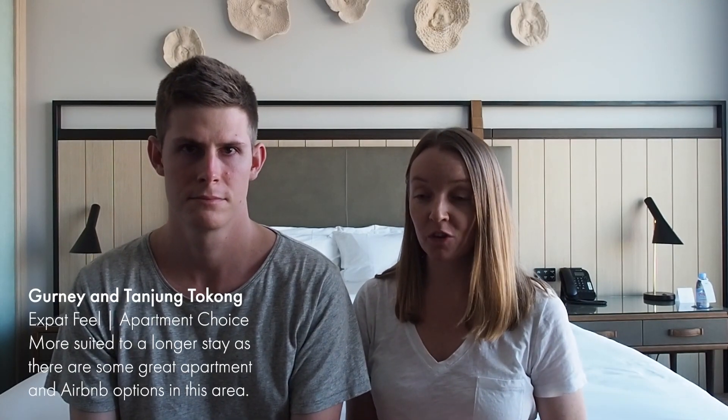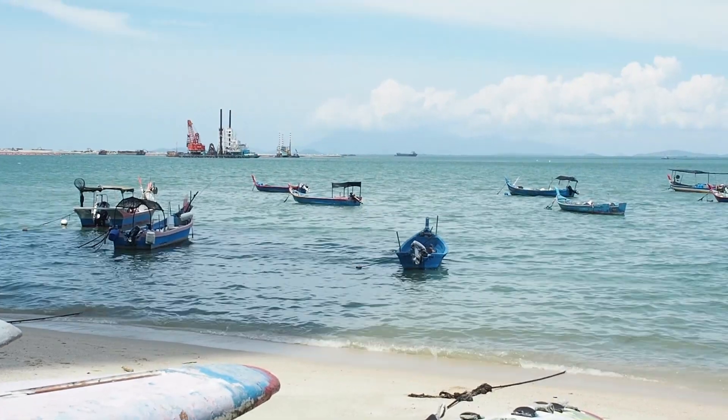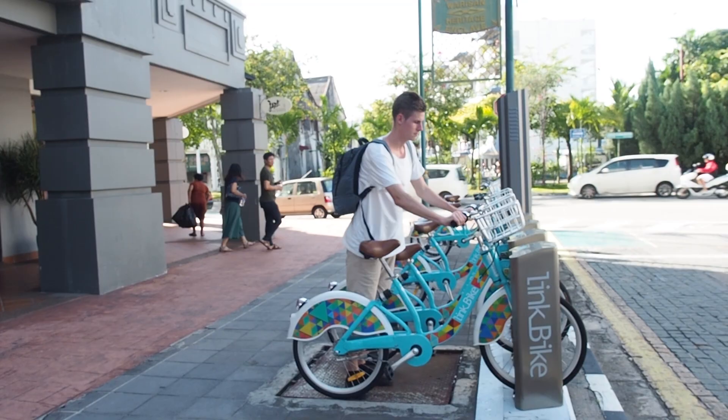There's another area between Batu Ferringhi and Georgetown — the Gurney, Tanjung Tokong area — which is kind of a bit of an expat area. There's a big shopping centre and lots of apartments, but because of this there are also a lot of really good Airbnb options. If you want to come to Penang for a longer stay or want an apartment feel with cooking facilities, this is a great area for that. It's still very reachable — you can head into Georgetown daily by using the link bike system or by Uber. We've done the link bike between Georgetown and Gurney and it was a nice ride that doesn't take long, so it's very doable.